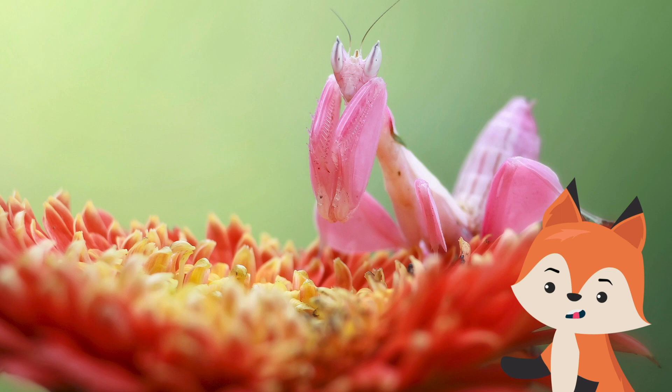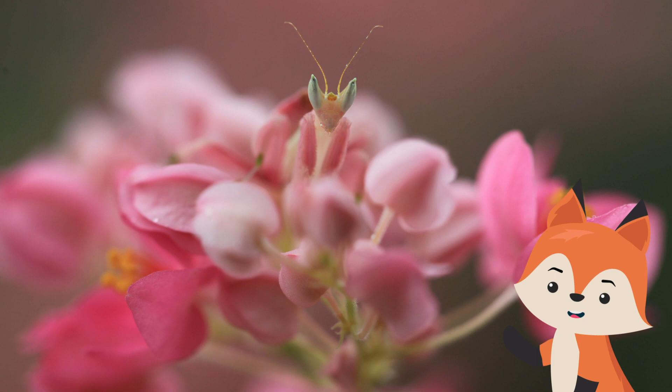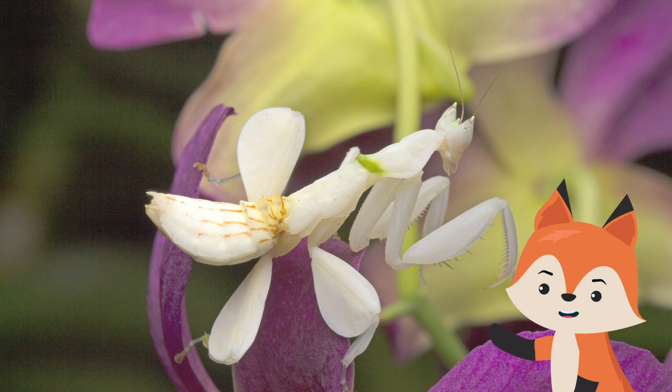and southern China, although the finer details of their natural habitat or population distribution cannot be verified as yet. Orchid mantises are some of the best camouflagers in the animal kingdom.